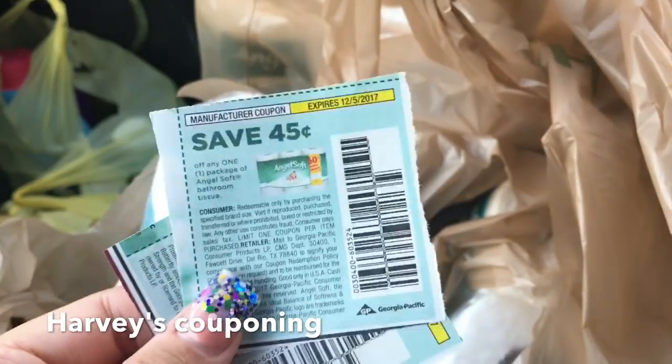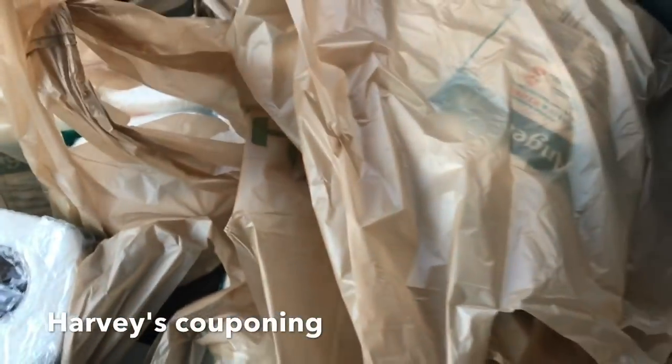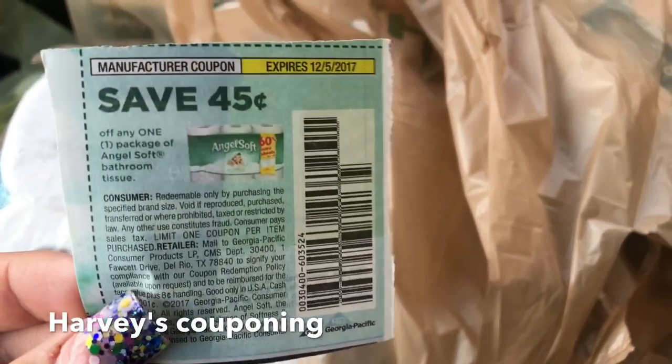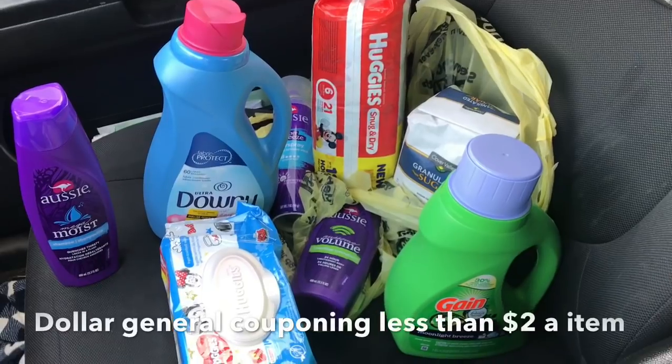I'm using all the ones I have — I have 20 coupons so I used 10 right now, and I'm going to go back and use more. But first I came to Dollar General to do a transaction and I'm going to show you guys that transaction. I got all these items at Dollar General.